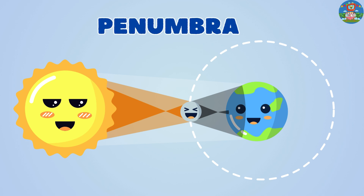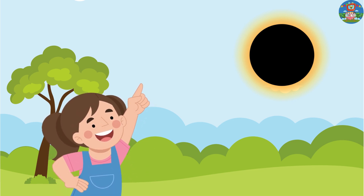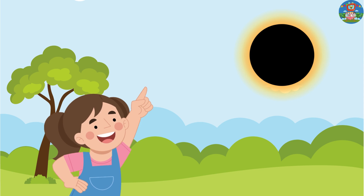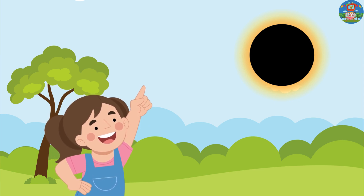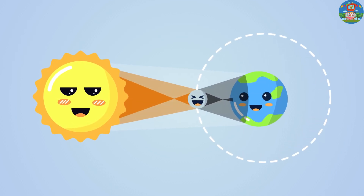Annular solar eclipse — penumbra. In an annular solar eclipse, the moon doesn't completely cover the sun, leaving a ring of sunlight visible around the edges. This happens because the moon is farther away from the earth.